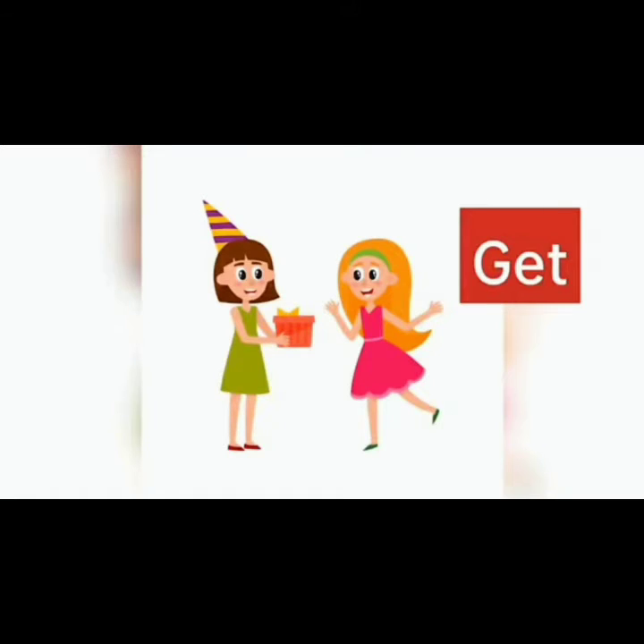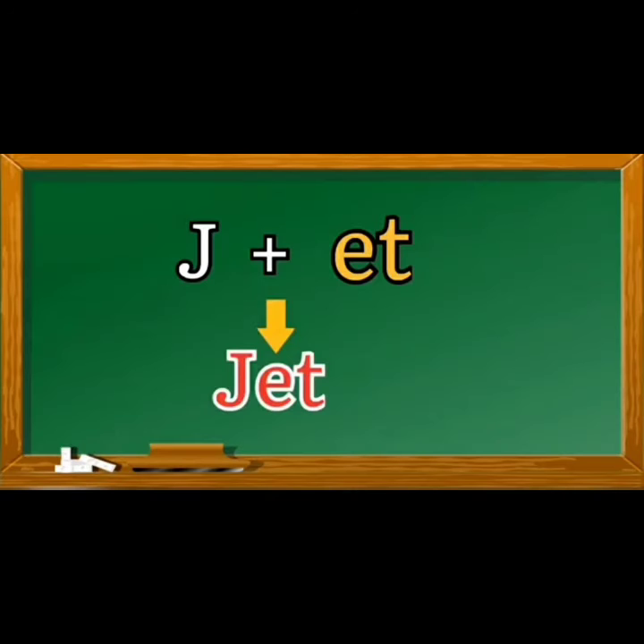And now the next word. J, et, jet. J, et, jet.